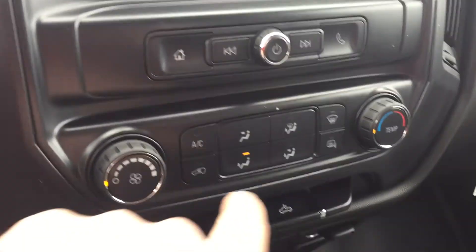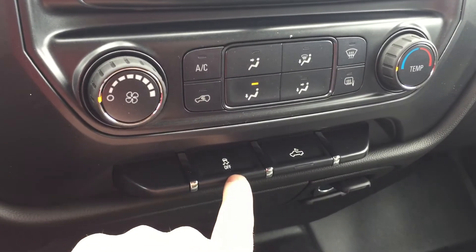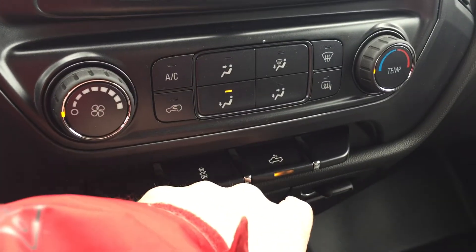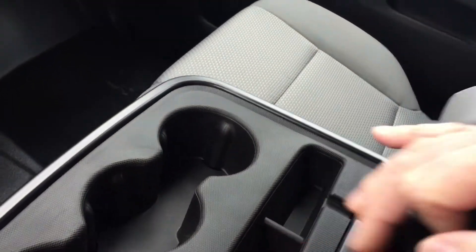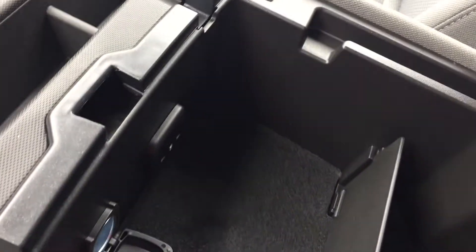You have fan speed operation and temperature control here, traction and stability control, and lighting control for the bed of the truck. There's some storage with two power outlets down below, and in the center console you have cup holders, additional storage, two USB ports, auxiliary audio input, and auxiliary power.